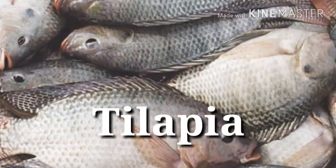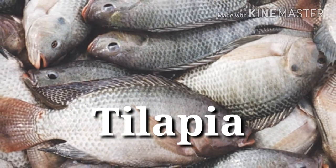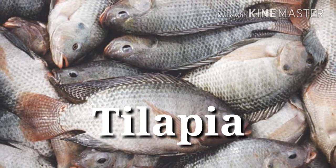16. Tilapia — Protein power: 21 grams per 3 ounces. Commonly available at most fish markets, tilapia provides an approachable, mild-tasting fish choice that will give you laudable amounts of protein to keep your muscles well-fed.